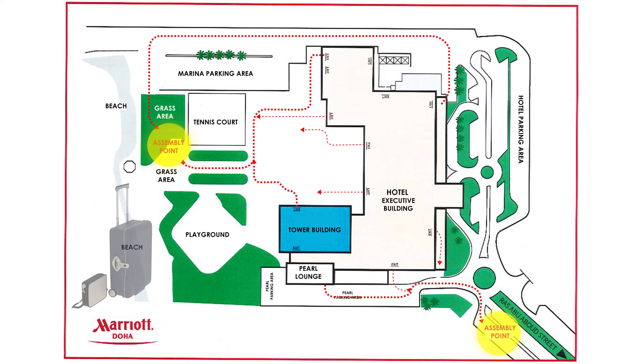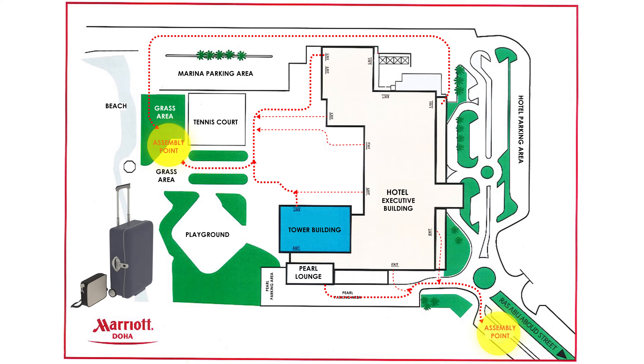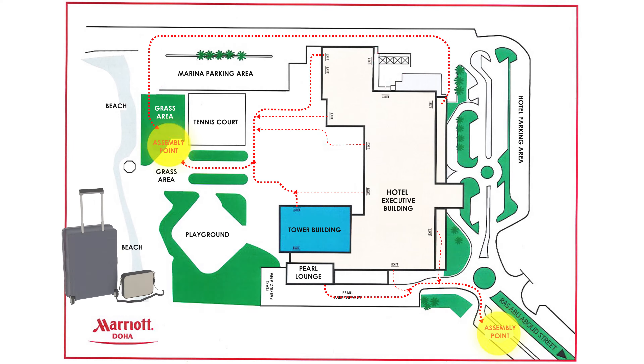Try to locate the assembly point outside the building following the provided instructions. Do not attempt to pack any of your luggage. Time is very precious. Save your life first.